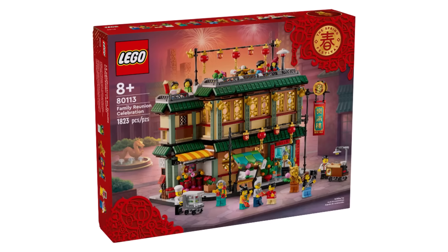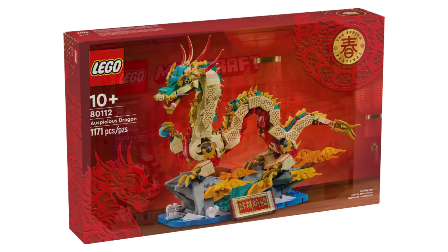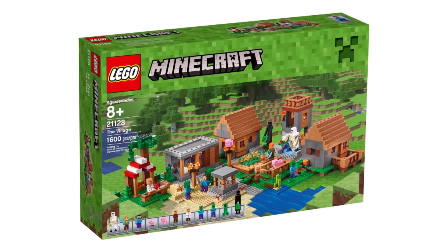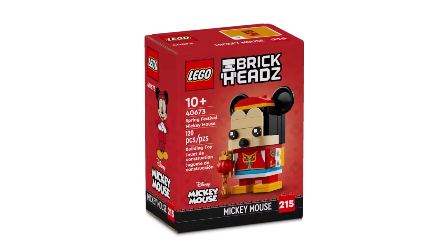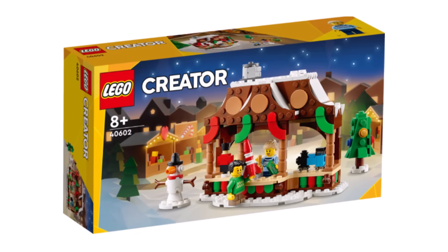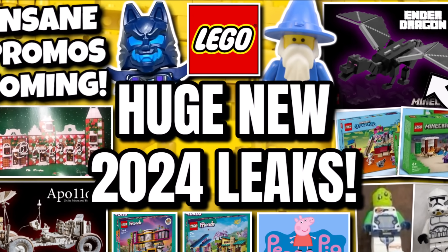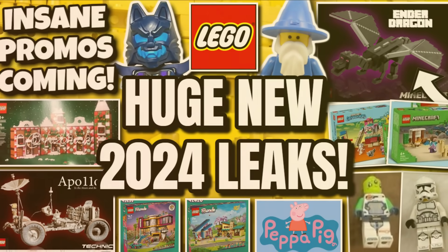That was a very big episode today — a lot of news. Loving those brand new Chinese New Year sets, they look amazing. Excited to see what Minecraft does now it's doing more adult sets again. The new BrickHeadz is looking amazing. A lot of promos coming for the rest of November, and those brand new minifigures from Ninjago and LEGO City are looking good. Comment below what you're excited for — like, subscribe, and turn on notifications for more LEGO news. Keep clicking and bricking — see you later!